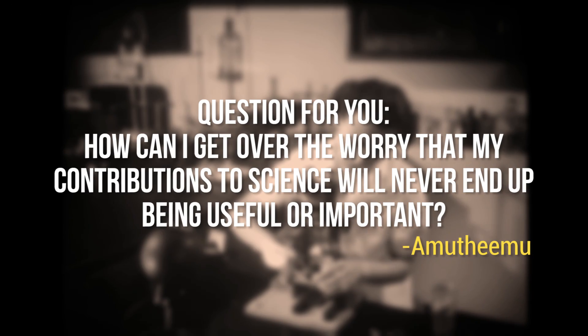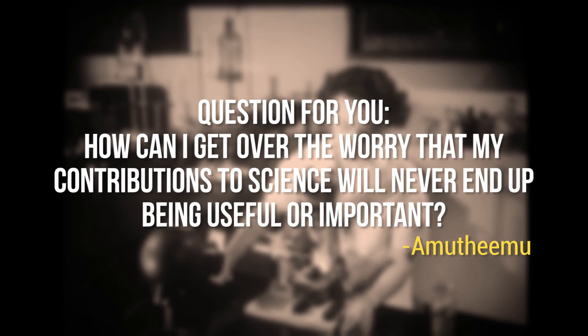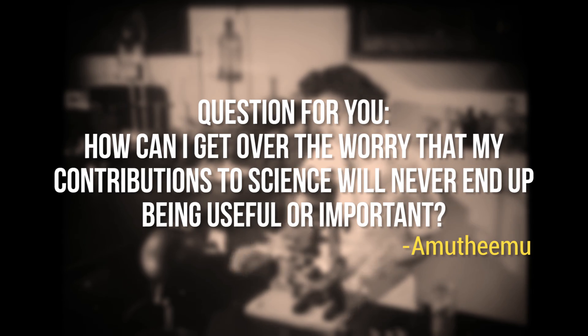AmuTheEmu asked: How can I get over the worry that my contributions to science will never end up being useful or important? The great thing about scientific research is that there's no finality to it. We'll never reach a point where we've figured everything out. There's literally no moment where somebody stands up, hangs up their proverbial lab coat, and says, 'Well, we're done. We know everything.' New discoveries and advancements are stepping stones as we map out our world and all of its complexities.